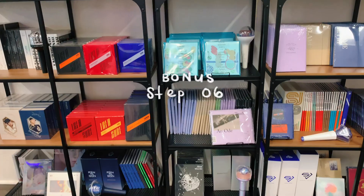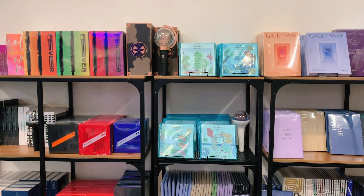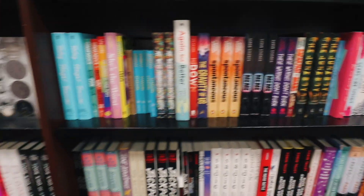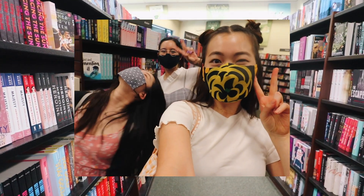This is a bonus, but after our picnic we decided to go to a K-pop store as well as a local bookstore. We thought it would be fun to buy a book for each other, so here is some vlog footage of us doing that.